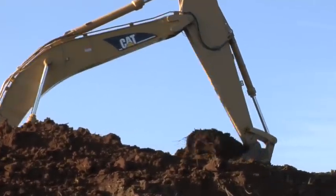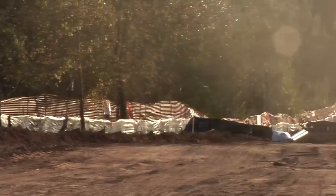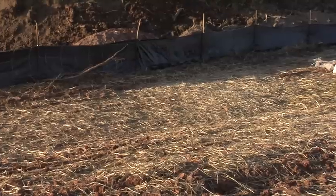Construction site managers are required to use stormwater management tools like silt fences and rock basins, but these methods don't catch everything. You're only capturing anywhere from 40 to 60 percent of the sediment, which of course means that you're losing half of the sediment out into the streams.